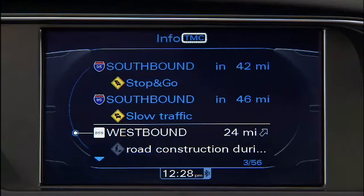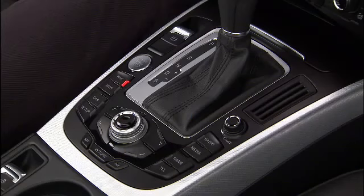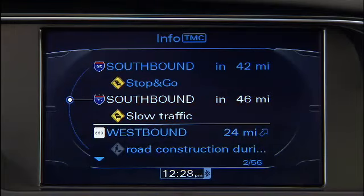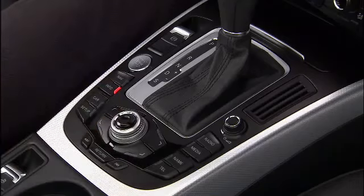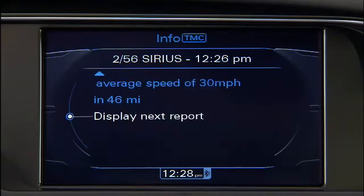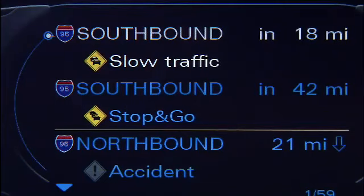To read Sirius Traffic reports on the MMI display, press the Info function button, then turn the control knob to the desired entry and press the knob. A detailed list is displayed. To see the next traffic report in the detailed view, turn the control knob to Next Report and press the knob.